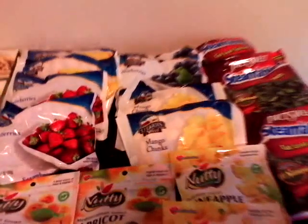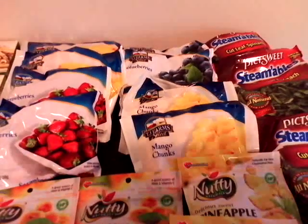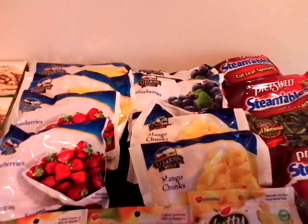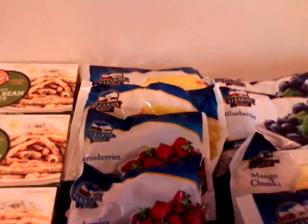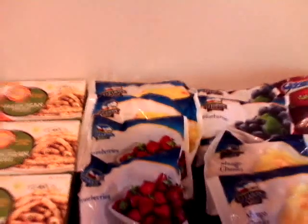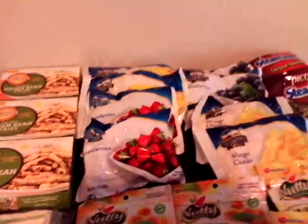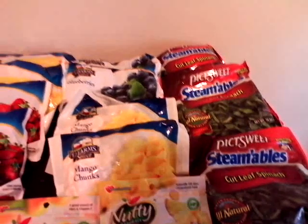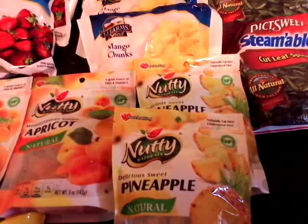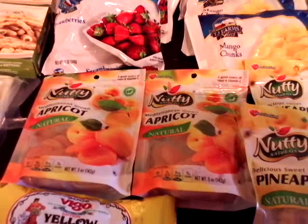I have two bags of mango chunks, two bags of blueberries, two bags of strawberries, and up there is two bags of peaches. I also have three bags of cut leaf spinach as you can see there. I have two bags of dried delicious sweet pineapples and two bags of dried apricots.